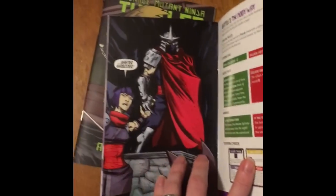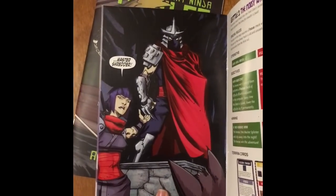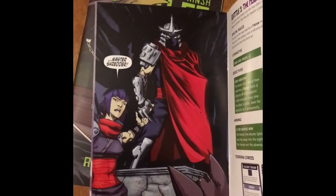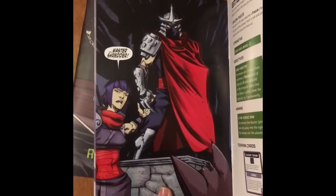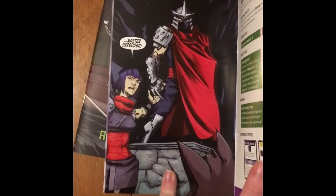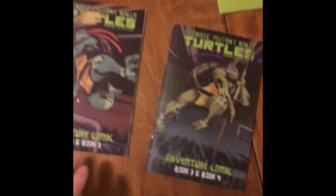The Shredder in this series — this is the bad guy Shredder, this isn't the original cartoon Shredder, this is more like the 2000s Shredder. He is the bad guy. And Karai, who is his lieutenant — she's amazing, she's a great character herself, great combatant. I love it when she pops up and they do her a lot of justice in that series.